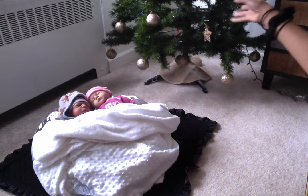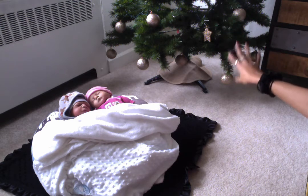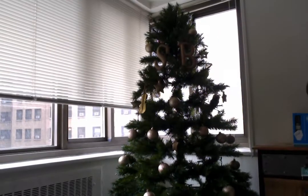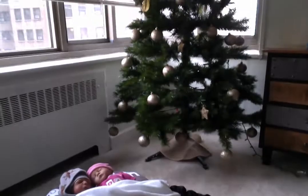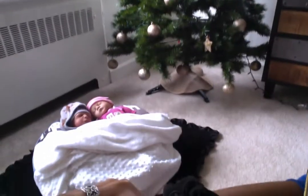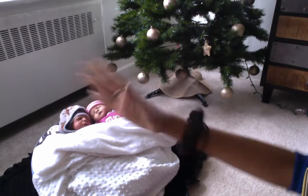I decided to showcase a little bit of my tree here that I got set up. It's not completely done, but I can show you guys a little bit of it. There's my tree right there. It has an S on there for me and a B on there for Bailey.